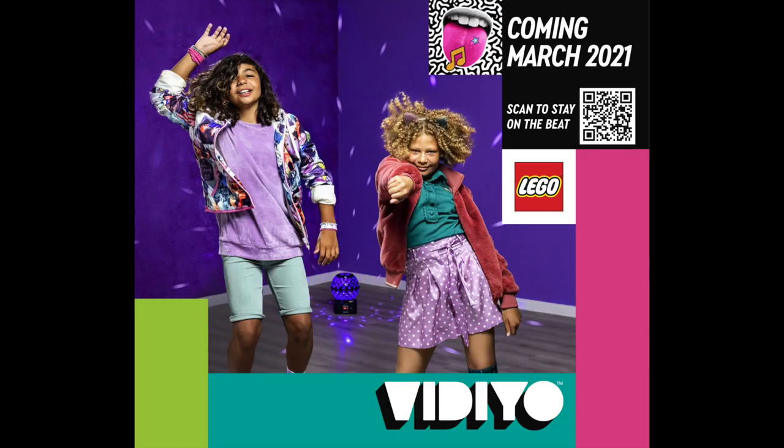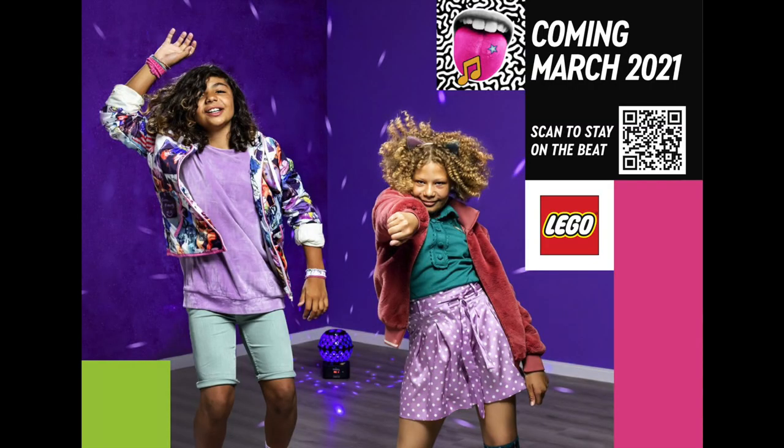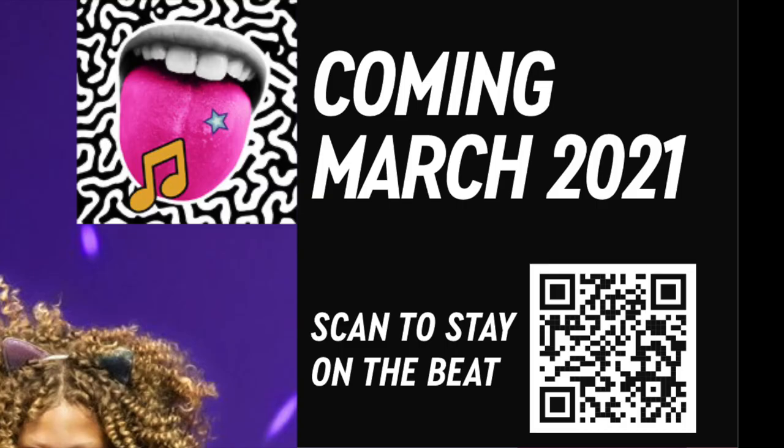Speaking of teasers, we got our first look at the upcoming Universal and LEGO collaboration for their new line called Vidiyo. The rumor mill is saying this line will have a digital component on your phone and could feature some similar features to TikTok. Though sadly, this QR code currently leads to nowhere, so we'll have to see as we get closer to March.